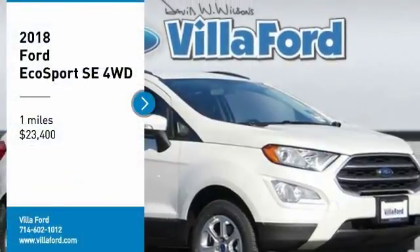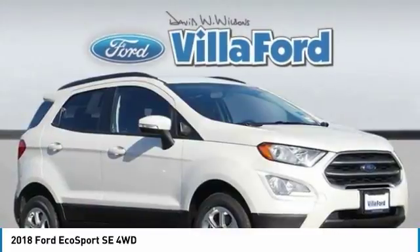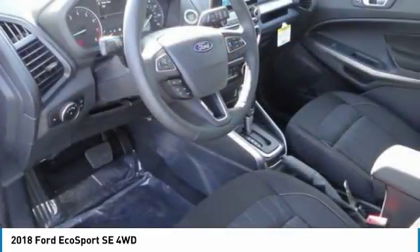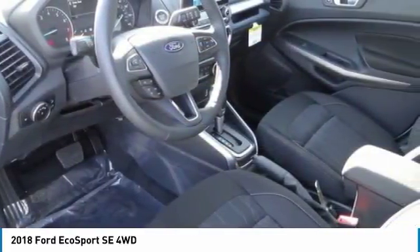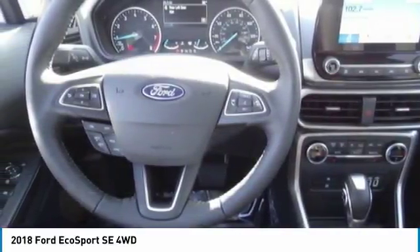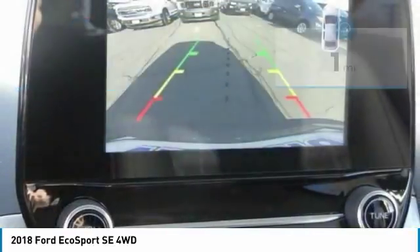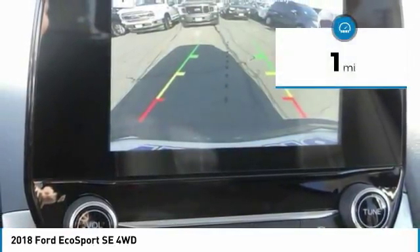Come test drive the 2018 EcoSport. The Ford EcoSport has an upgraded interior that provides you all the features you could ever want. It also offers the functionality of an SUV, but in a size where you feel in control. And is priced below $25,000. This vehicle has less than 100 miles.